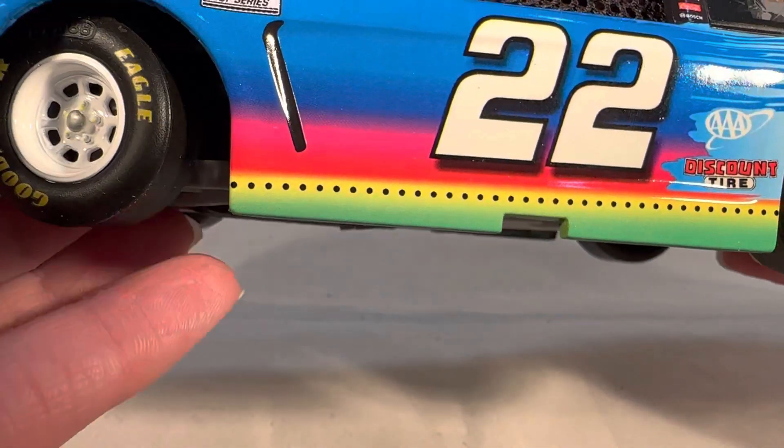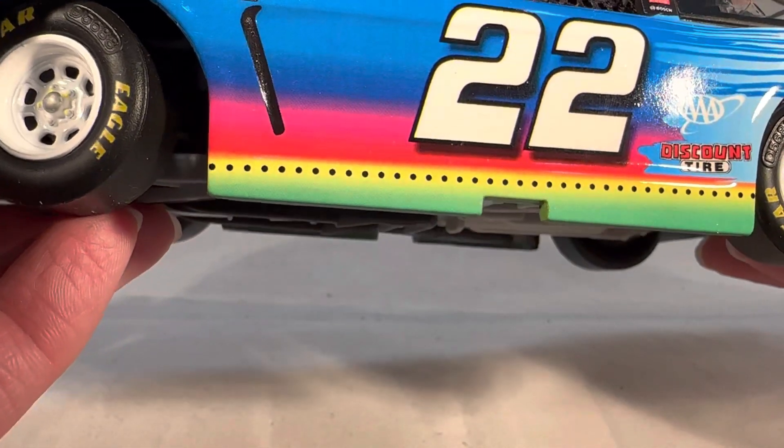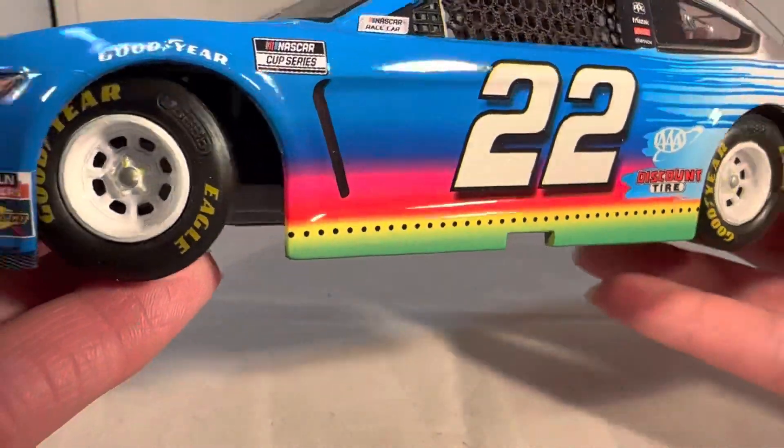This paint scheme is just beautiful. I don't know if it's even coming across on camera, but just the bright blue with the neon rainbow splash at the bottom just looks fantastic in person.